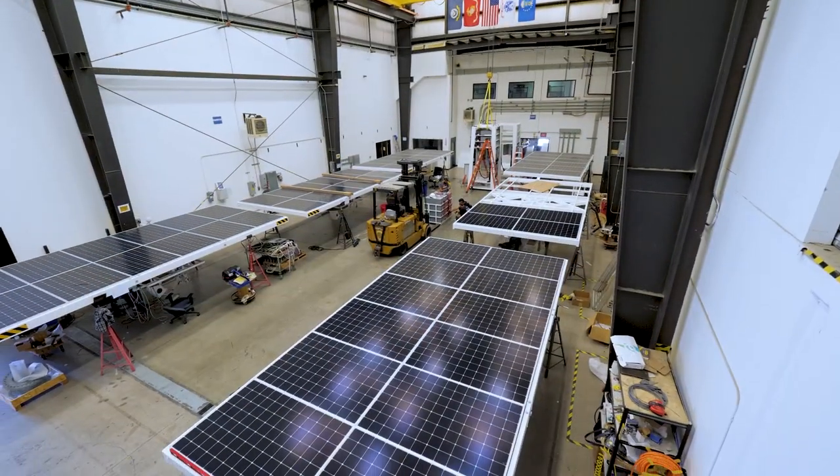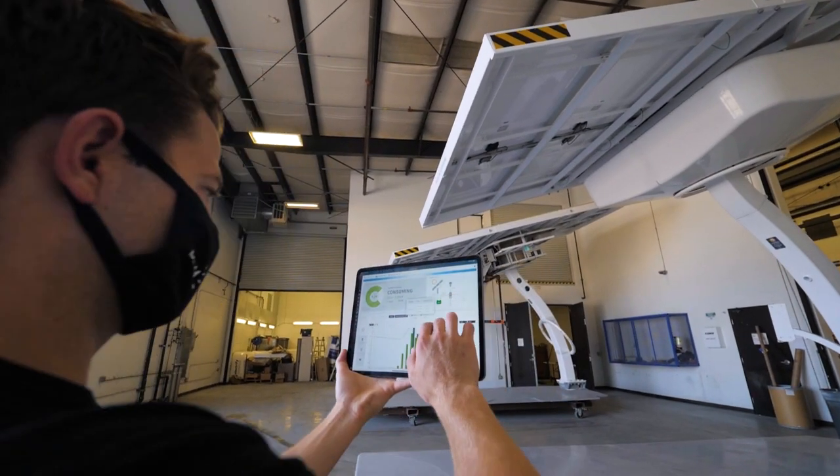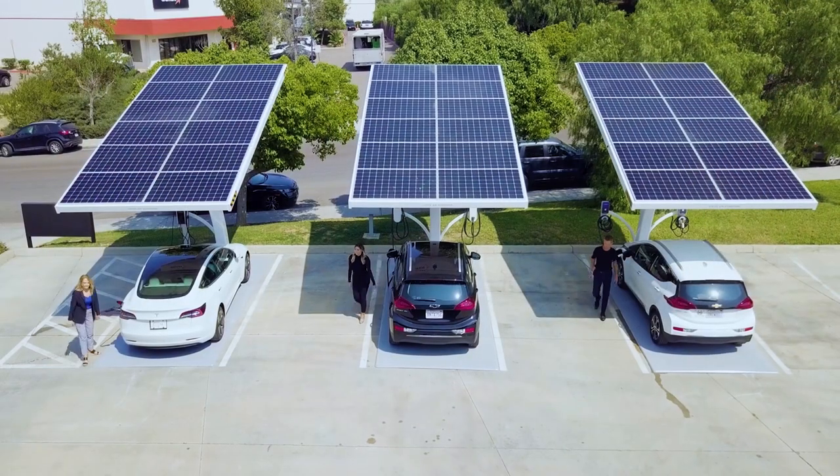EV Arcs are made in America at our factory in San Diego, California. Each unit goes through rigorous testing and quality control before leaving our facility. We'll arrive at your site fully charged and ready to provide the EV charging you need within minutes.